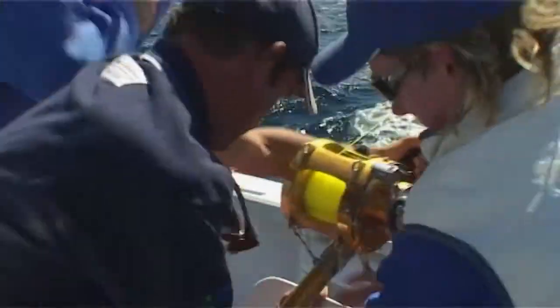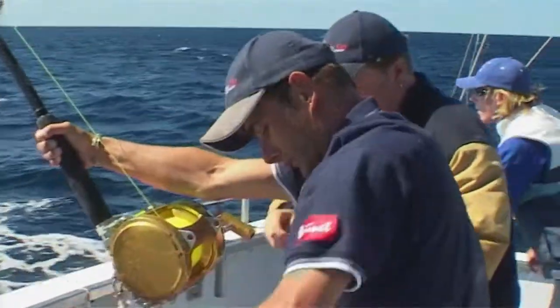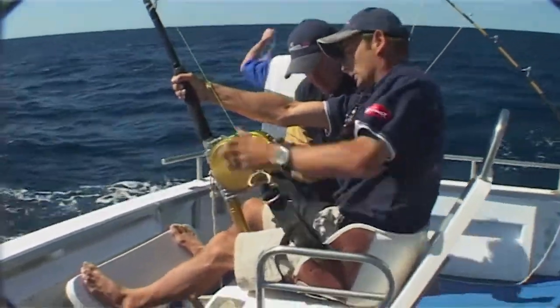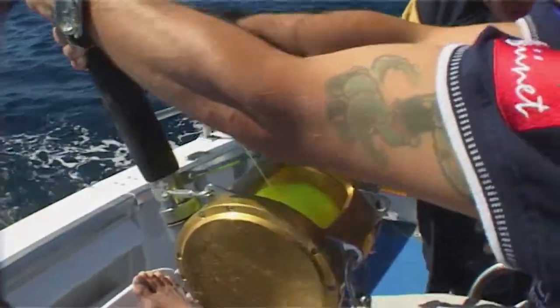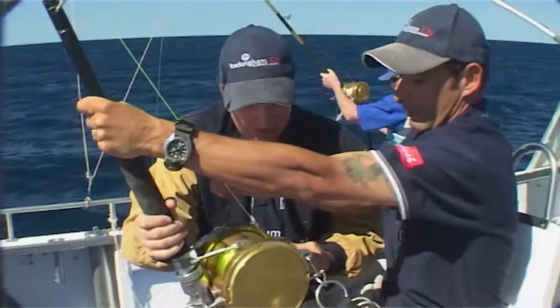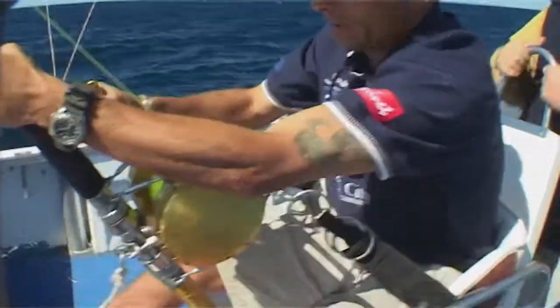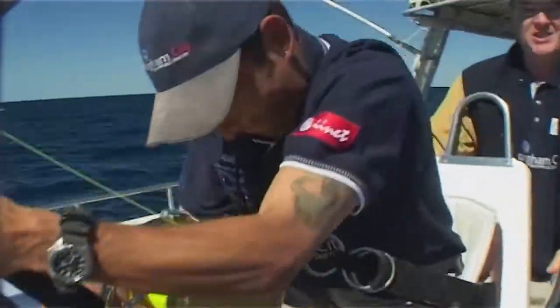It's bending, boys. Still got weight? Yep. Harness me in — you're in. Still got weight, yep, go on. There we go. You're up, mate — look at it! And Marshy's all settled in. This is the excitement we've been waiting for.